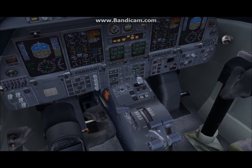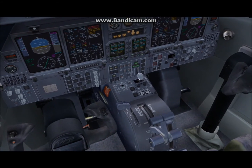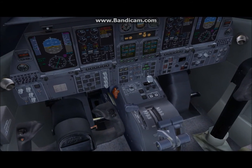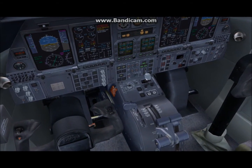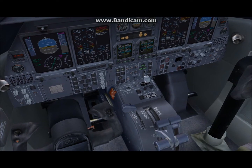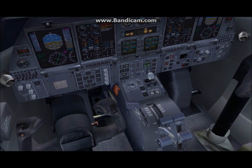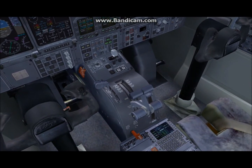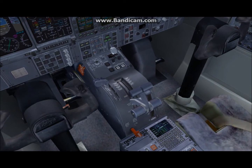Fuel pump. Engine auto start. Engine one — select engine one. Select engine two. Select engines.